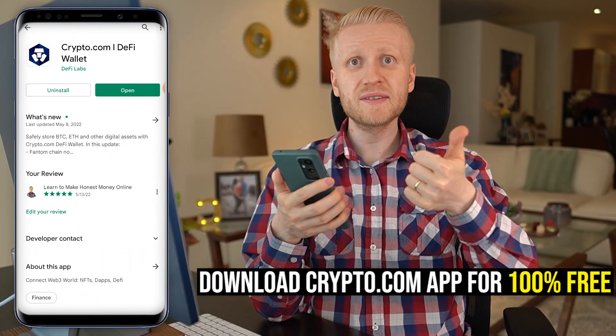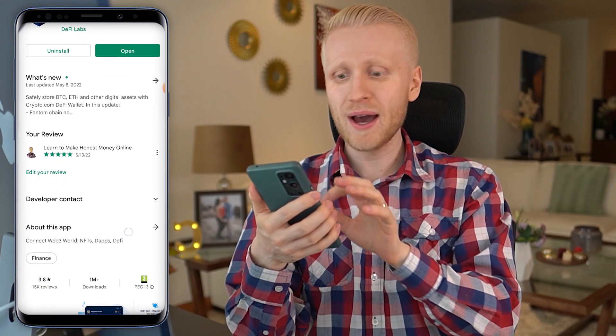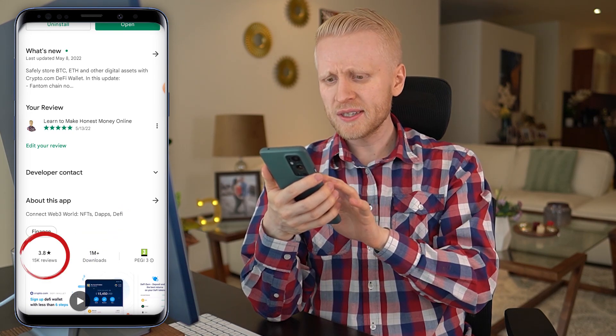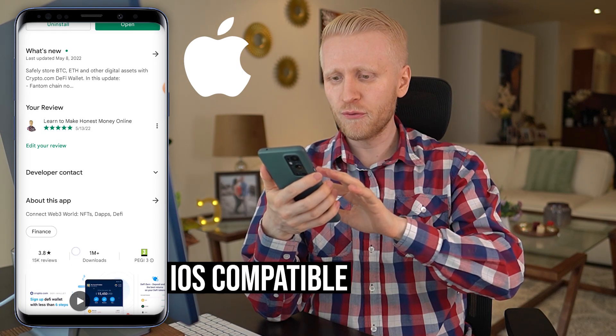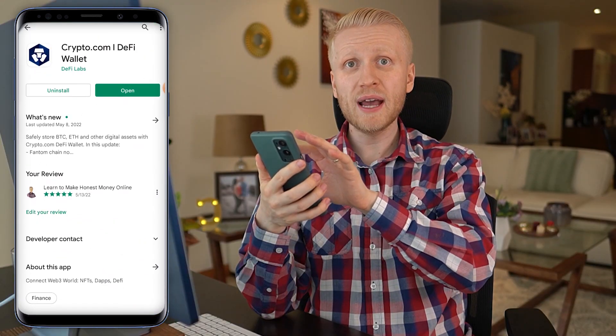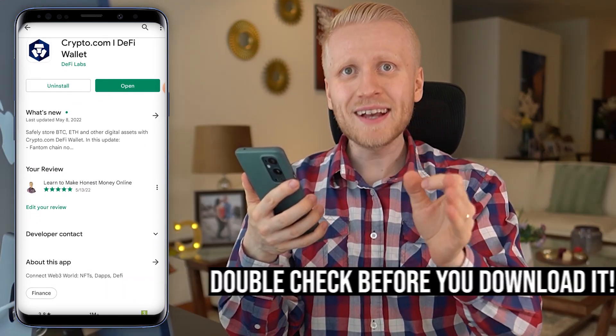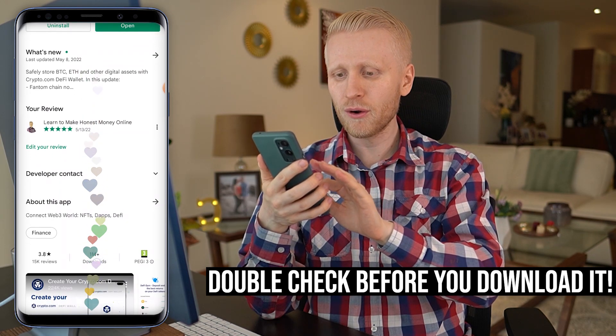The first step is to download this app for 100% free on your phone. Make sure that you take the right app that has more than one million downloads and more than 15,000 reviews. You can also use it on your Apple phone. Be careful because sometimes there have been fake apps on Google Play Store or Apple Store, so make sure you take the right one that is ultra reliable and has so many downloads.